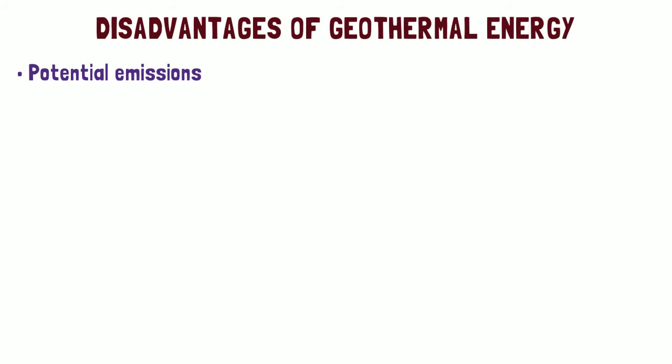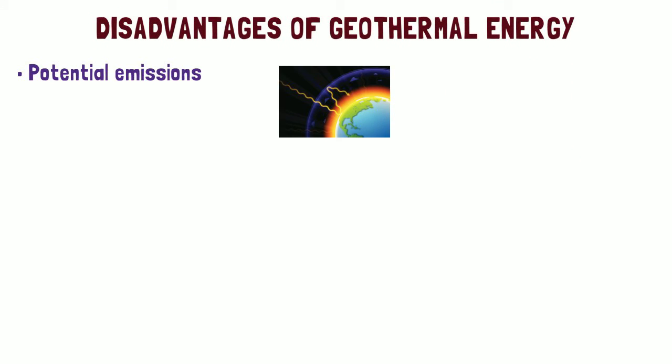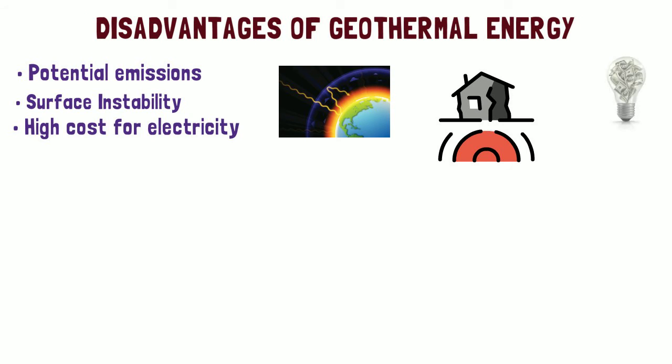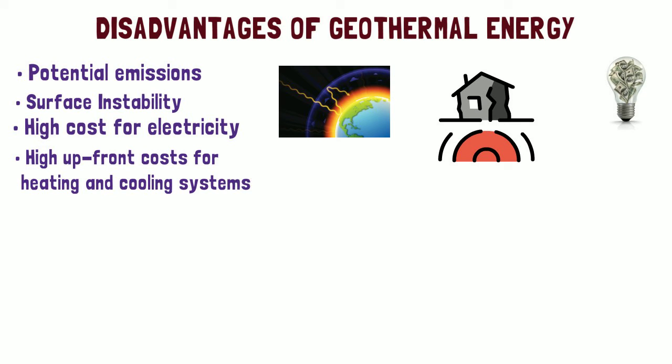What are disadvantages of geothermal energy? 9. Potential emissions — greenhouse gas below Earth's surface can rise to the surface. 10. Surface instability — construction of large geothermal power plants can trigger an earthquake. 10. High cost for electricity — setup cost can be higher than other forms of energy. 11. High upfront costs for heating and cooling systems — for an average-sized home, installation of geothermal heat pumps costs between $10,000 and $20,000.